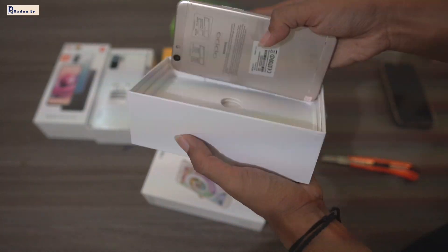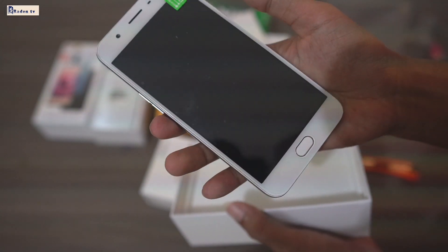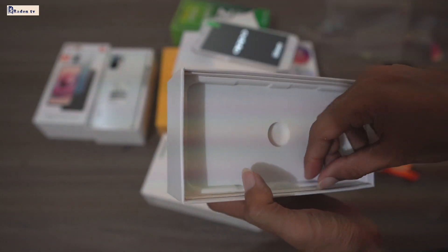Ini ada silicon-nya. Ini iPhone S-nya, baru, ya. Wow, kinclong. Kita coba hidupkan, kan? Hidup. Mantap. Pokoknya hadiah-hadiah kalian super mewah.